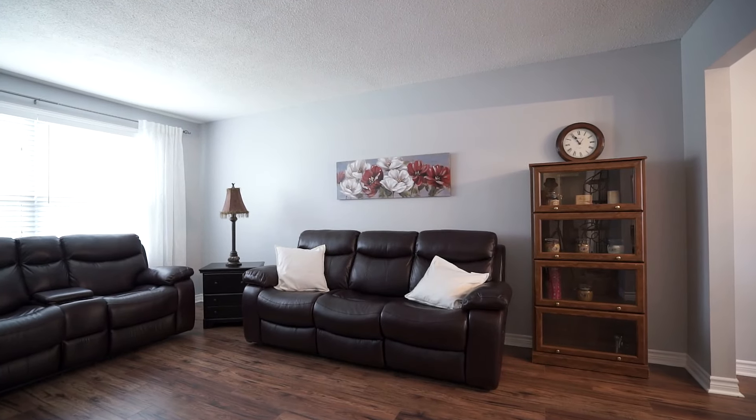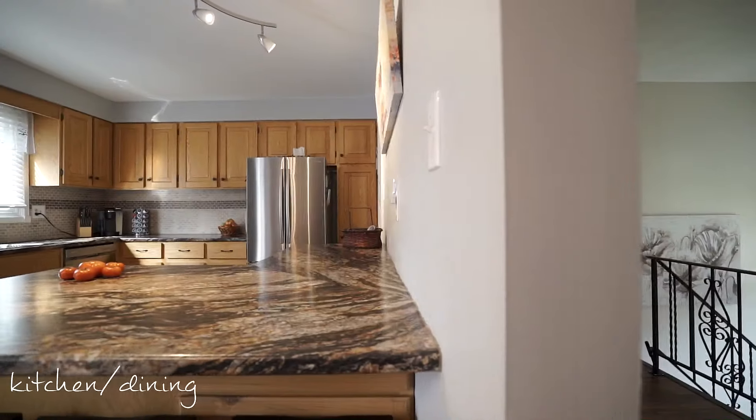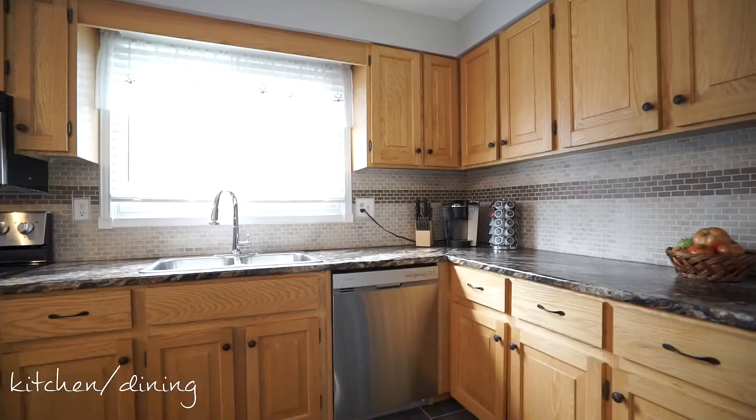The open concept kitchen and dining room is the perfect place to entertain your family and guests. Look at this kitchen — it's spectacular, with new countertops, backsplash tile, and stainless steel appliances. This kitchen has a modern flair.